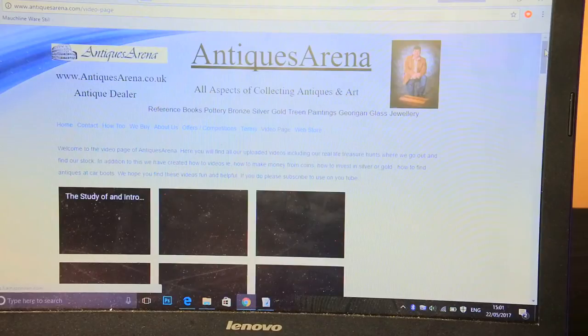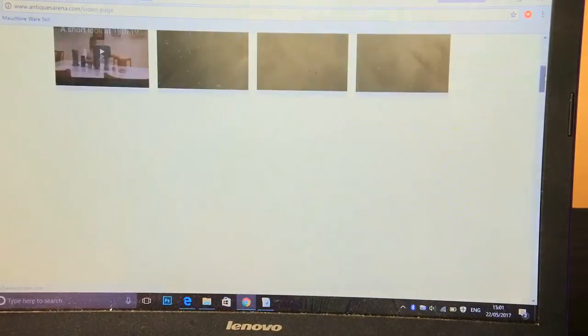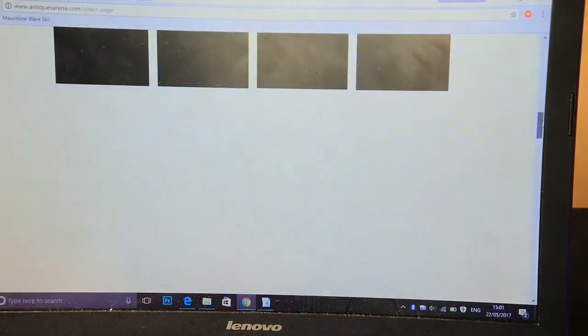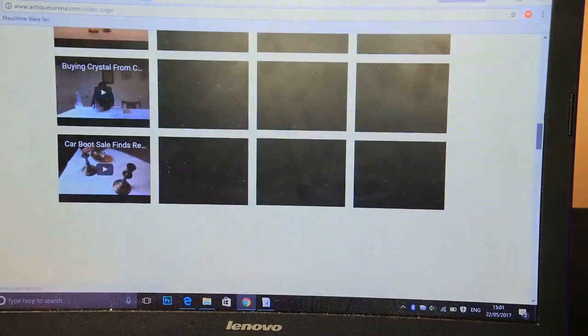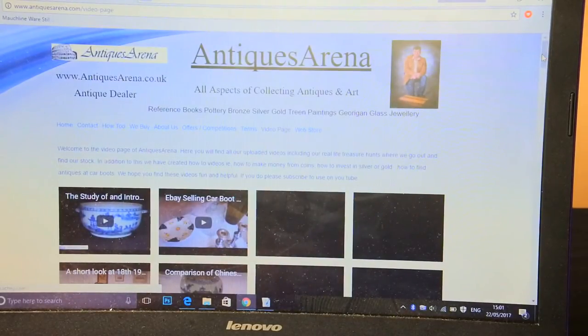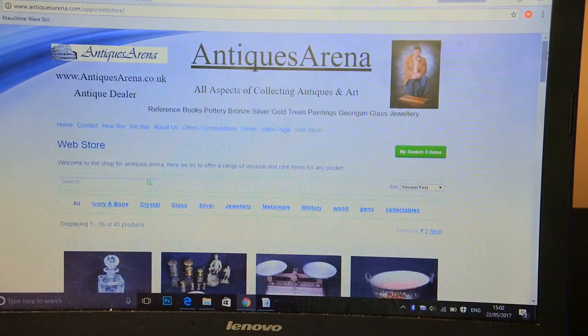Then there's my video page where I upload my YouTube videos. It's quite an extensive list — there are hundreds of videos, around 140 on YouTube — so it takes a couple of minutes to load because there are just so many. It loads fine for other people but takes a minute on my connection. And then of course we come to my web shop, which is the important part of having a website — this is what it's all about, making money and having a business.